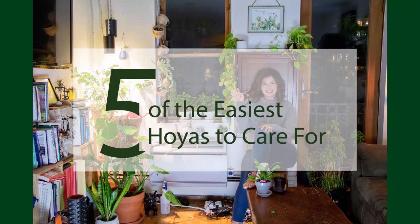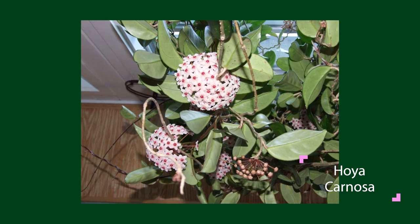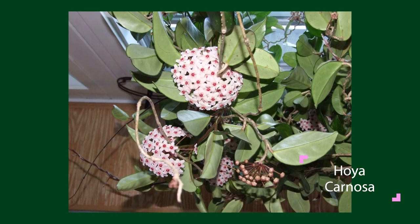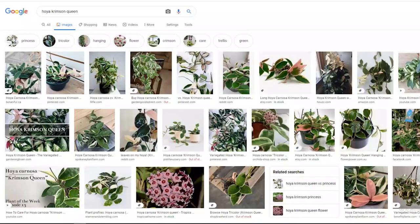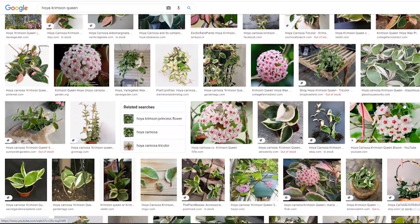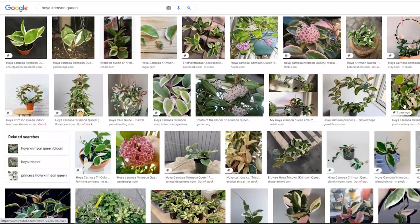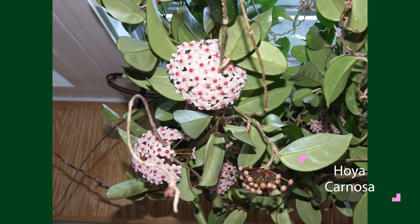Five of the easiest Hoyas to care for in general — ones that aren't too precious, that if you have some bright indirect light, you will hopefully not kill. We have to start with your Carnosas, which are the most popular Hoyas — your grandmother's Hoya, basically. They were really big in the 60s and 70s, fell out of favor, but they've come back big time. There's a lot of variegated varieties now — Crimson Queen, Crimson Princess, and even one called Grey Ghost with an almost silver leaf. These are pretty much foolproof Hoyas that really do appreciate being on the drier side before you water again.